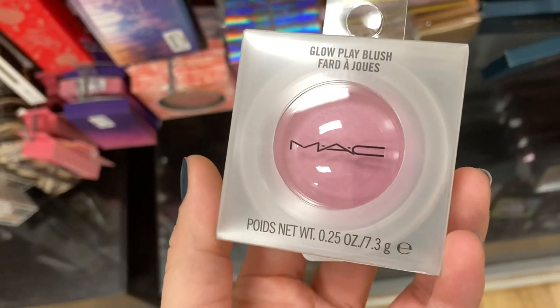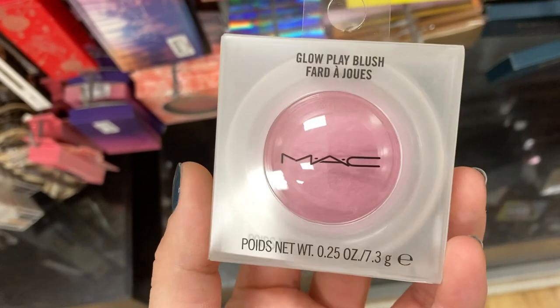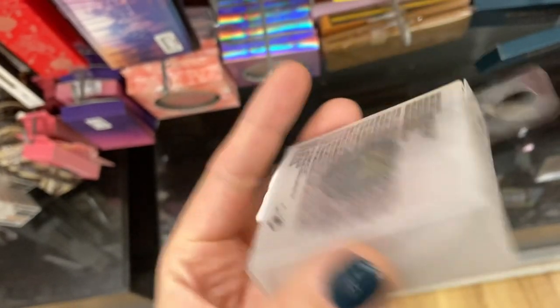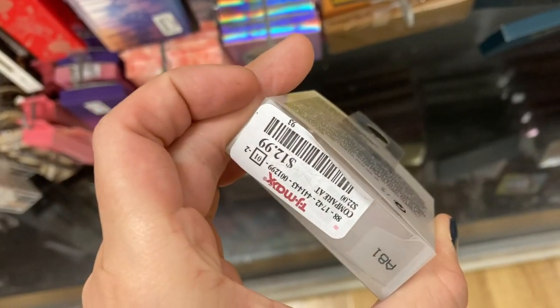They had a new shade of the MAC Glow Play blush — we actually haven't seen this in quite a while. This is in Totally Synced, a little bit of a lighter shade, and it's here for $12.99.